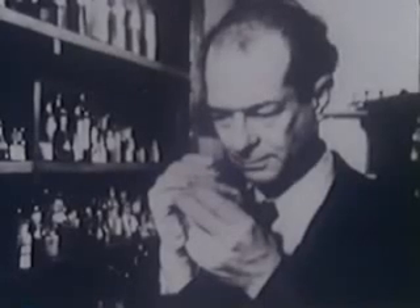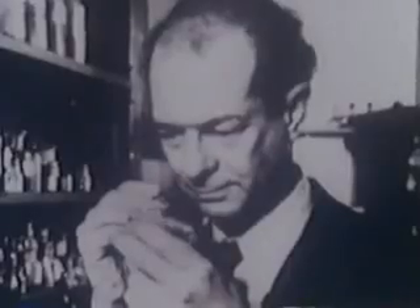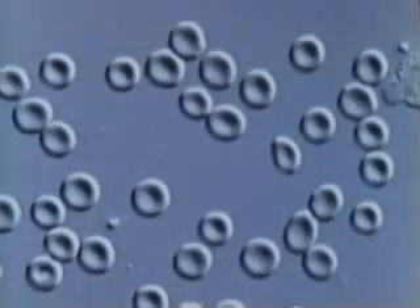Along with his protein study, he had also been spending years looking into the properties of hemoglobin in blood cells. Normal blood cells, like these, are disc-shaped, which enables them to pass through blood vessels easily.